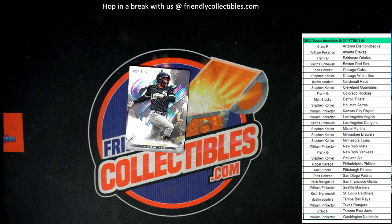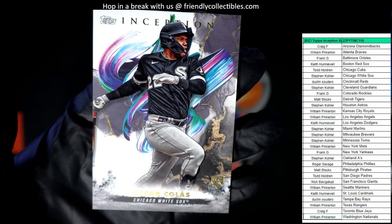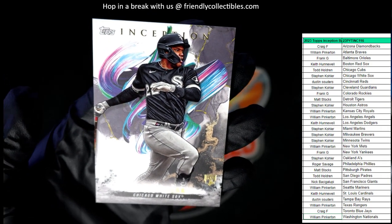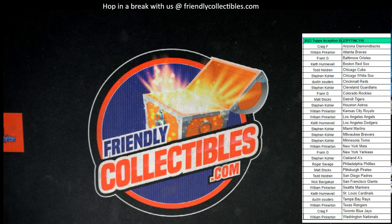And then to round out the box, we have an Oscar Colas for the Chicago White Sox. Chicago White Sox, and that is Stephen K — that one's going to come out to you. Oscar Colas right there, rookie card, Chicago White Sox, Stephen K. Wish they would have put a number on that thing, but there you go. That rounds out the box for Inception Baseball.